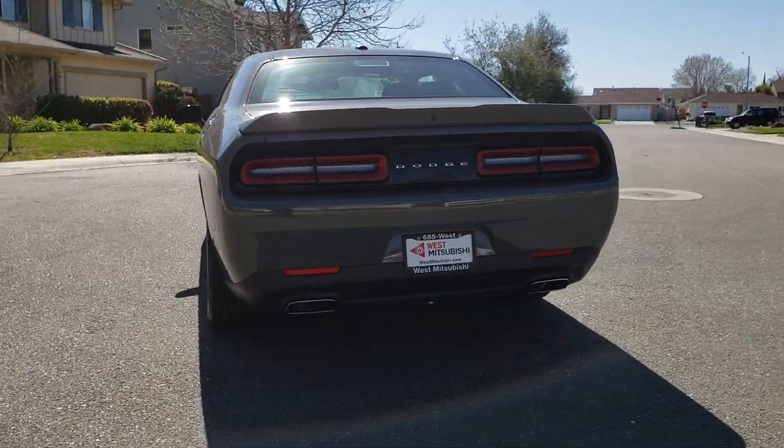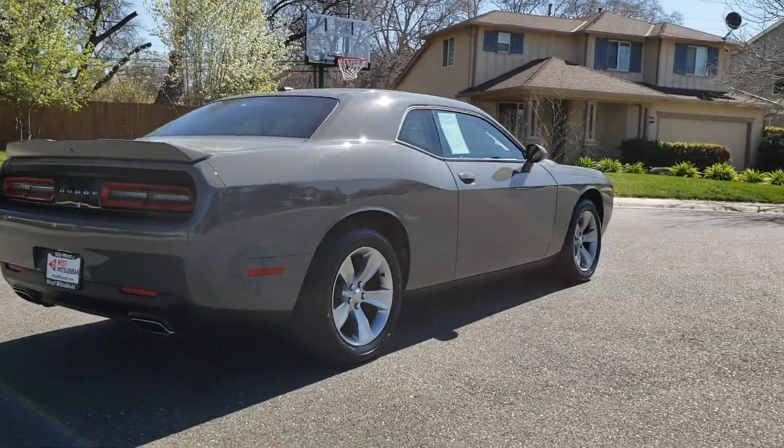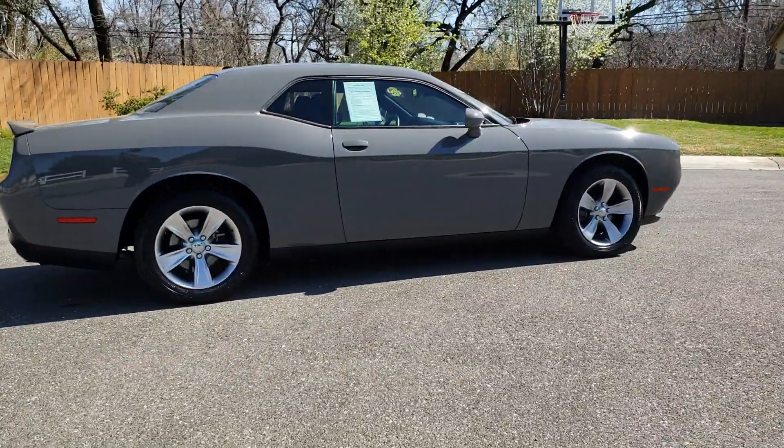Hey, Wes Vistabishi here. Come on in and take a look at this 2018 Dodge Challenger — a Certified Premium Vehicle which has gone through a 115-point safety inspection. It comes with a 3-month, 3,000-mile warranty.